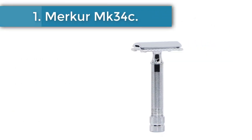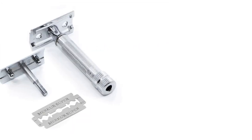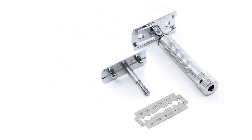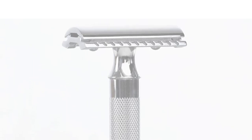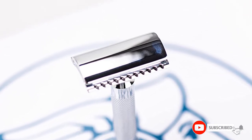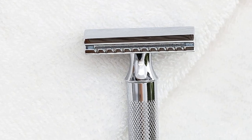Merkur MK34C Double-Edge Razor. German razor company Merkur came up more than any other brand by far, praised for its long history, good price point, and reputation for quality manufacturing. Merkur makes a wide range of safety razors, but it's perhaps best known for this 3-inch, roughly 3-ounce model. It's also our absolute favorite razor of any kind for men. Four of our experts specifically named the Merkur 34C as a great safety razor for beginners.